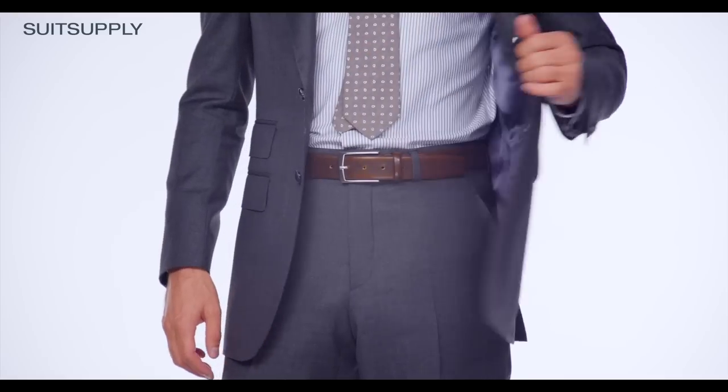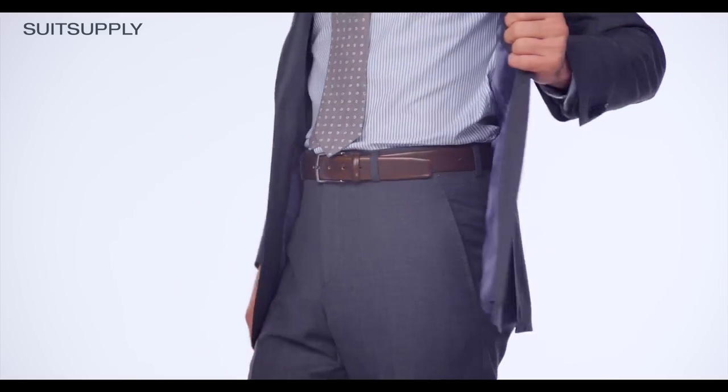The trousers are cut slim as well and feature a high waist and a narrow hem width. The tailored cut and the distinctive detailing makes the Washington Fit an ideal option for a more contemporary look.